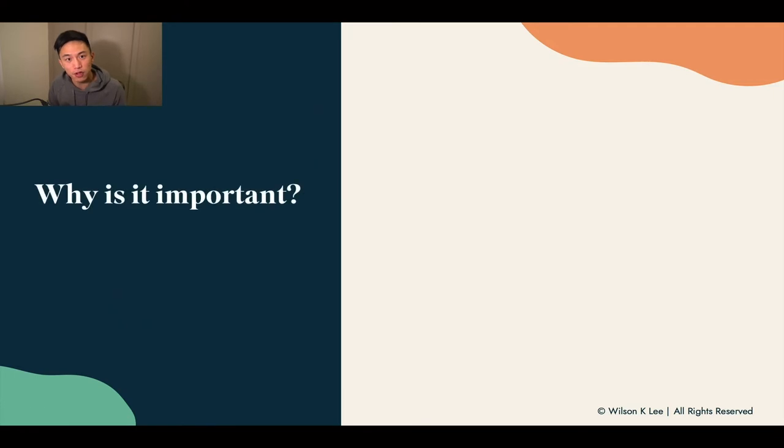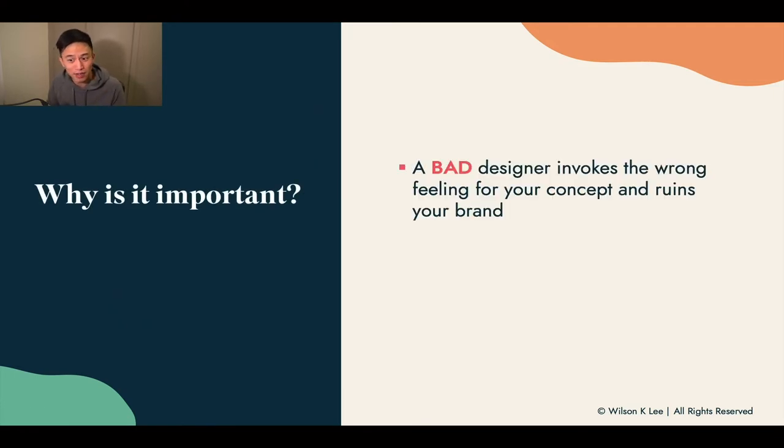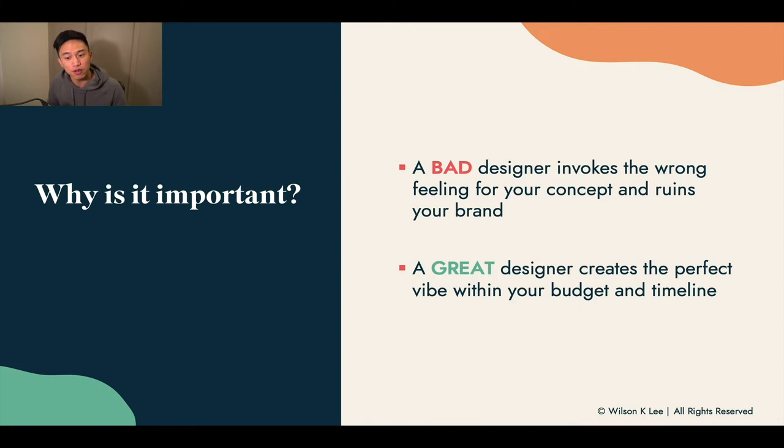Why is it important for you to find a great designer? Because a bad designer can invoke the wrong feeling. And when the feeling is wrong, it's going to cost you a lot of money to fix everything back up because it just doesn't live up to your standard and nothing aligns within your food concept. A great designer creates the perfect vibe, the perfect feeling you want to bring out within your timeline and within your budget.